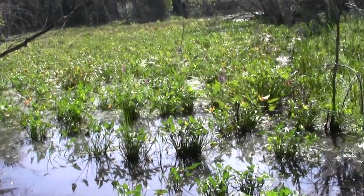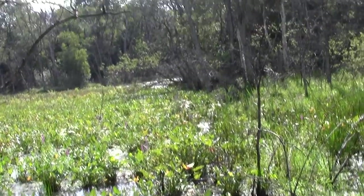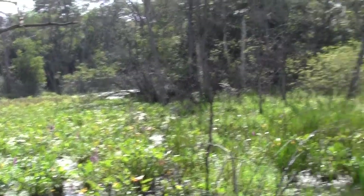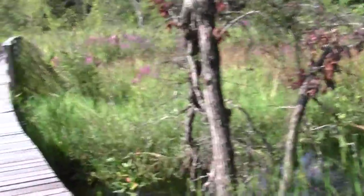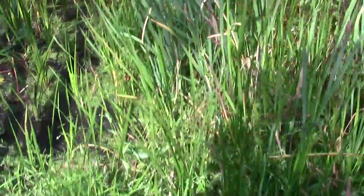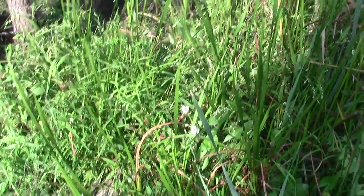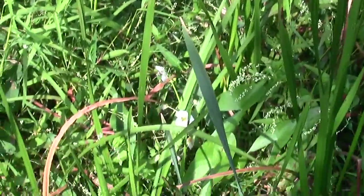Aquatic critters are noticing my yammer and ducking and covering. Simply a wonderful wetland area brought forward to us through these efforts of a robust public land community.